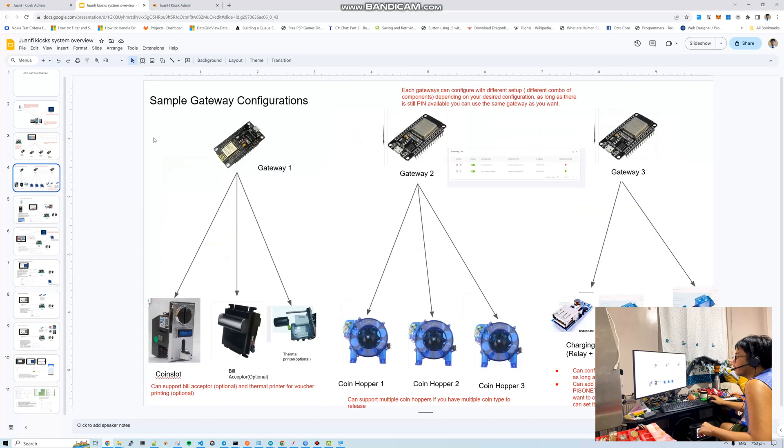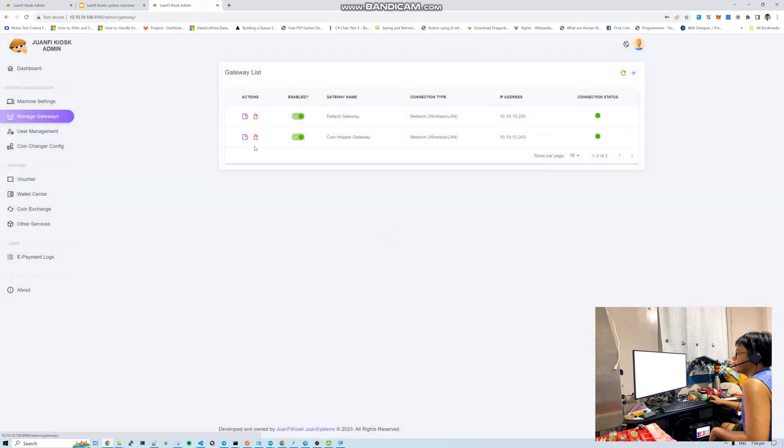For gateway configuration, it's your choice how to configure them — either multiple gateways or just one gateway with everything combined. For example: gateway one handles coin slot and thermal printer, and charging can also be added to that gateway if there are extra ports. Then gateway two handles the hopper. It's better to separate the hopper, but if low budget, you can combine them.